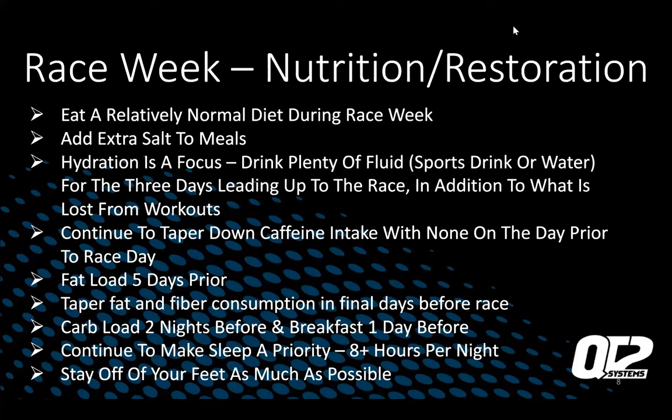Race week nutrition: eat a relatively normal diet during race week, especially if you're going out early. Try to make sure you're eating relatively normally and don't cut back too much on food. Add extra salt to your meals — it's a very hot race and you're going to lose a lot of sweat and salt. Focus on hydration; drink plenty of fluid — sports drinks or water. In the last couple of days leading up to the race, you're going to be peeing a lot, which is a good thing. Have a bottle with you everywhere you go. Continue to taper down your caffeine with none on the day prior.